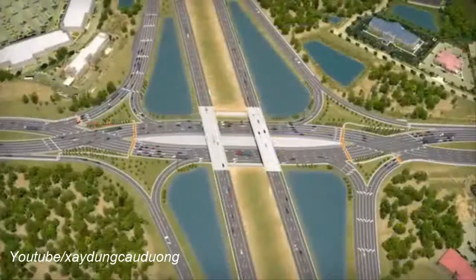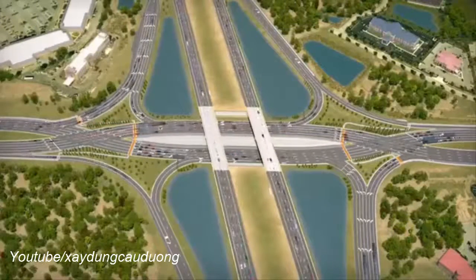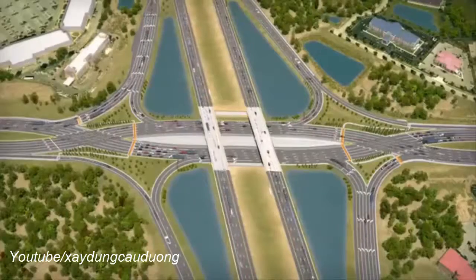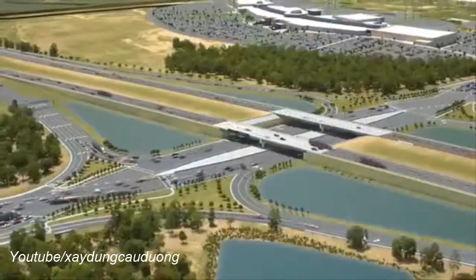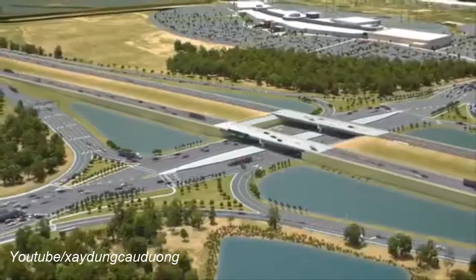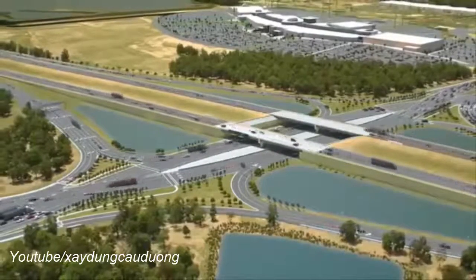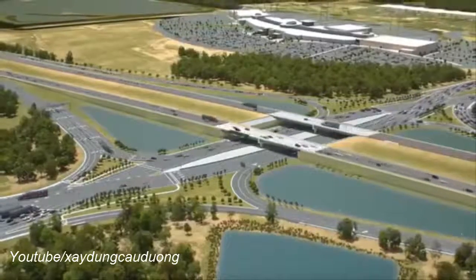Six of the eight pedestrian crosswalks are signal protected, making walking through the interchange very safe. Between 80 and 90 percent of people surveyed believe that DDIs are safer for bikes and pedestrians. By building a DDI at Interstate 75 and University Parkway, FDOT is providing an ideal opportunity for the citizens of Florida to experience the improved mobility, enhanced safety, and the reduction in costs and impacts that come with this innovative design.